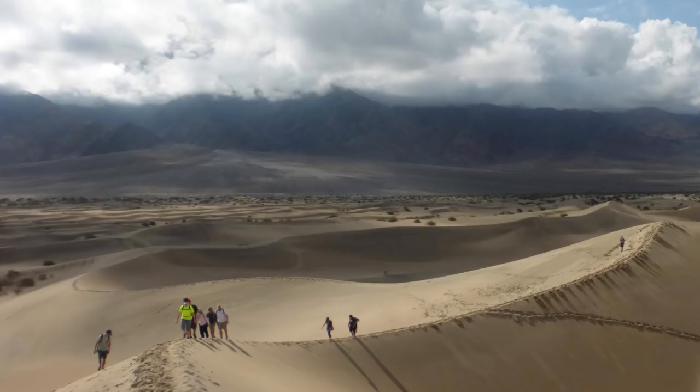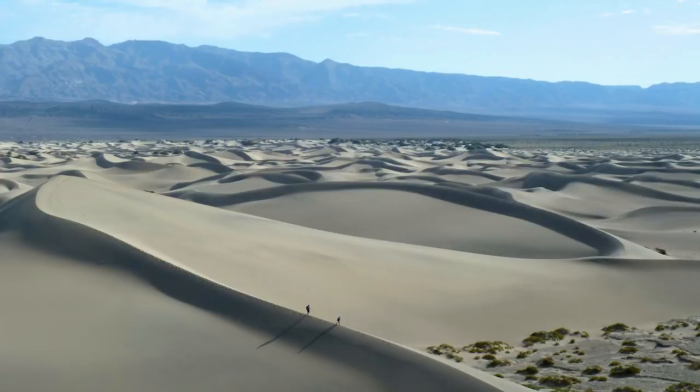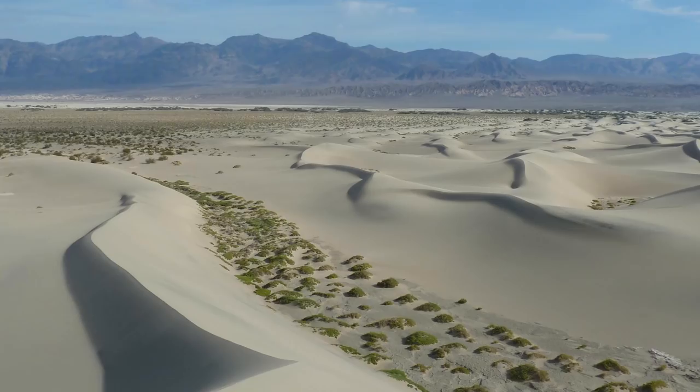One of the ways we understand what's going on on Pluto is to study similar kinds of landforms on Earth. This region here in Death Valley, the Mesquite Flat Dunes, is just an ideal analog to what we see on Pluto. We know that these dunes are oriented transverse to the winds, exactly like they are on Pluto. And because I've been bringing my class here for the last eight years, my mind was ready to recognize similar kinds of landforms when we saw them there.